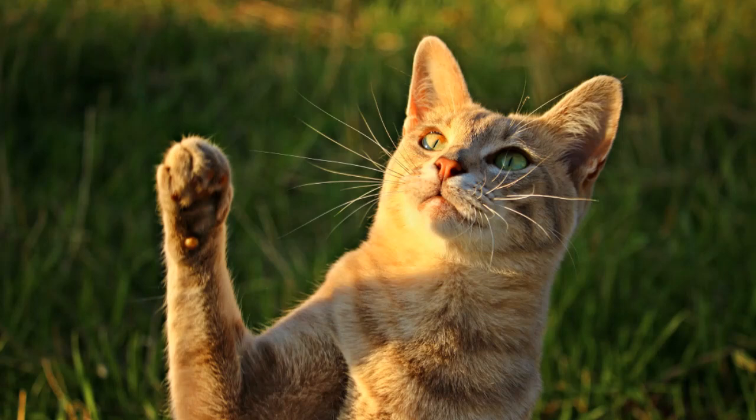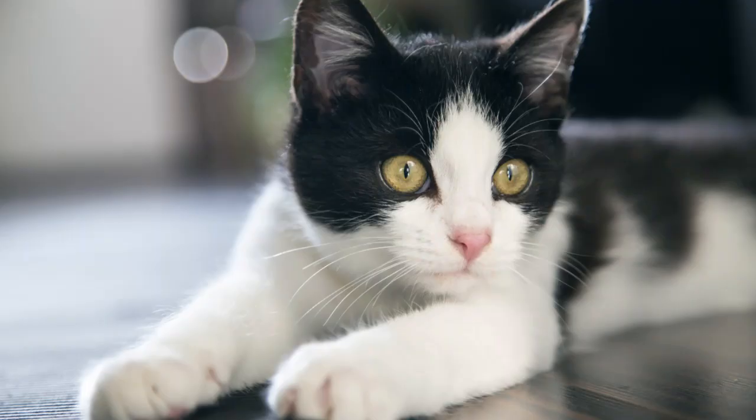Which paw is the dominant paw, and how can you tell? Just like humans, cats do have a preference.